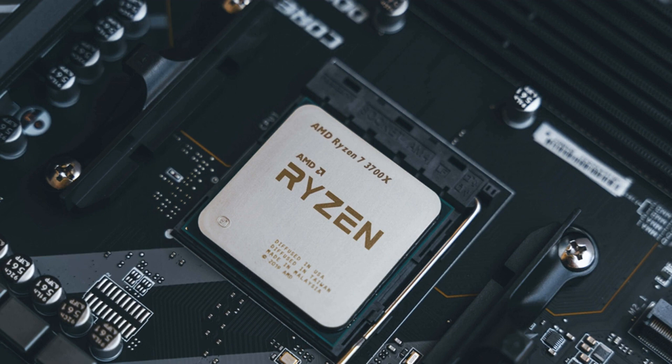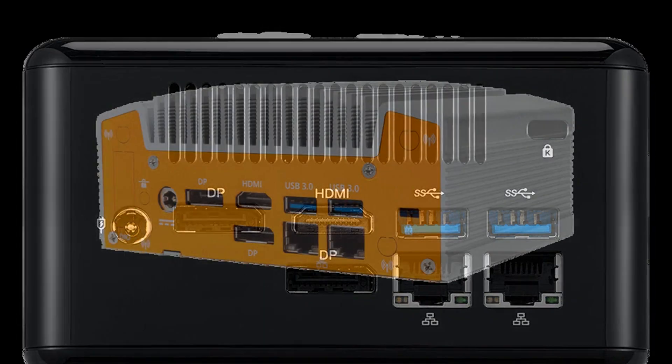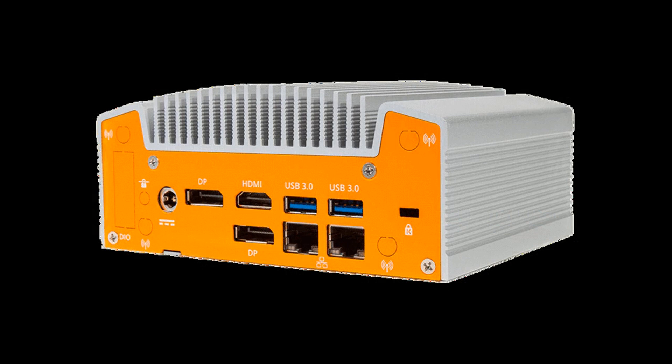Some models are already taking pre-orders. ASRock has the 4x4 Box R1000V featuring an AMD Ryzen Embedded R-series processor that supports triple displays through one HDMI and two DisplayPorts. It can handle up to 32GB of dual-channel DDR4 SO-DIMM at 2400 MHz. Prices are available upon inquiry.